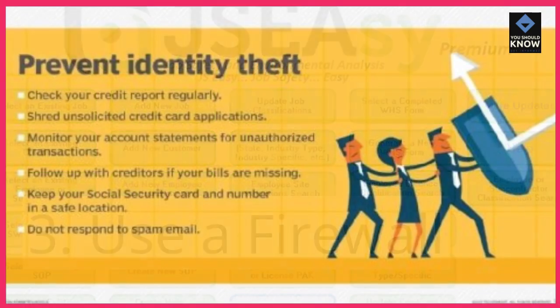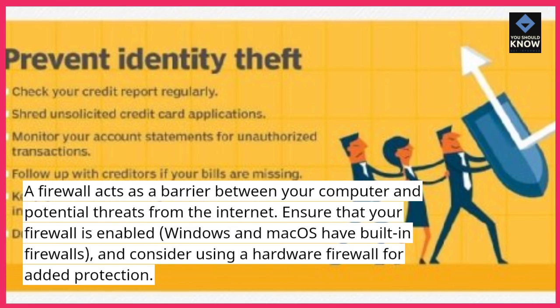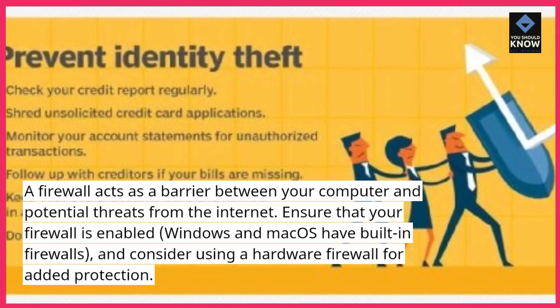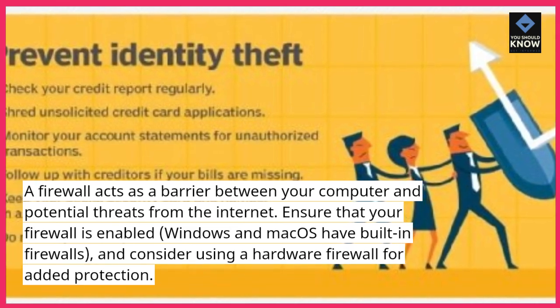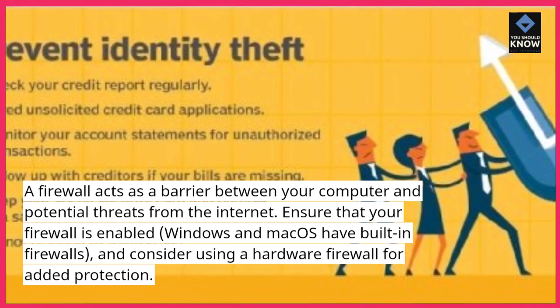Use a firewall. A firewall acts as a barrier between your computer and potential threats from the internet. Ensure that your firewall is enabled — Windows and macOS have built-in firewalls — and consider using a hardware firewall for added protection.